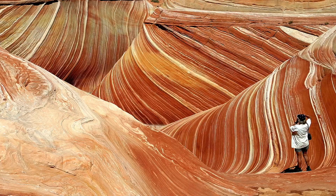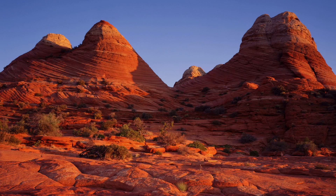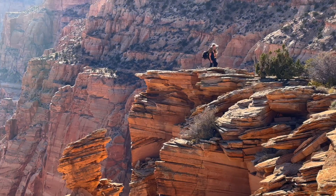We have three permit areas. One of them is the Wave, which most people are familiar with, and Coyote Buttes North. We also have Coyote Buttes South, and we have the Perea Canyon Overnight. All three of those are hikes into wilderness.